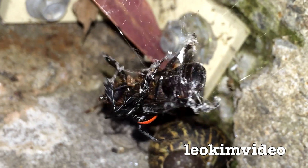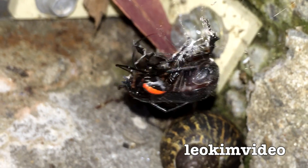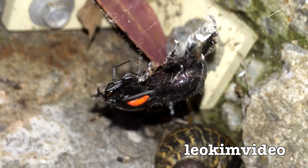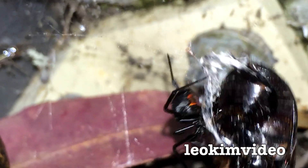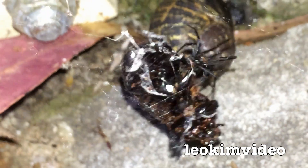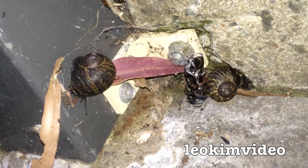I dare say the redback's going to have the final say in this one. That bug is basically history — they're probably killing it now. It'll probably go on for hours, this little struggle — yeah, it'll take all night. The rule in Australia that I was brought up with was: if it's black, it's basically dangerous.